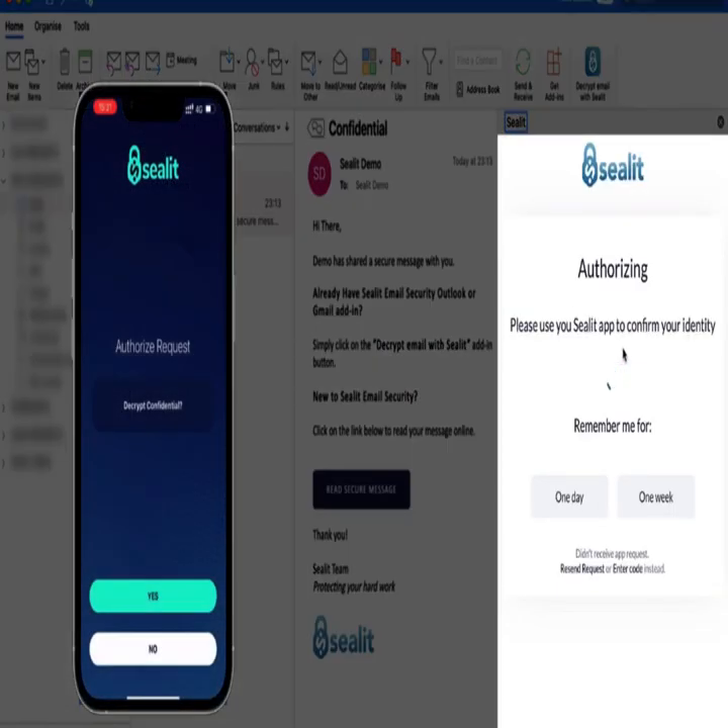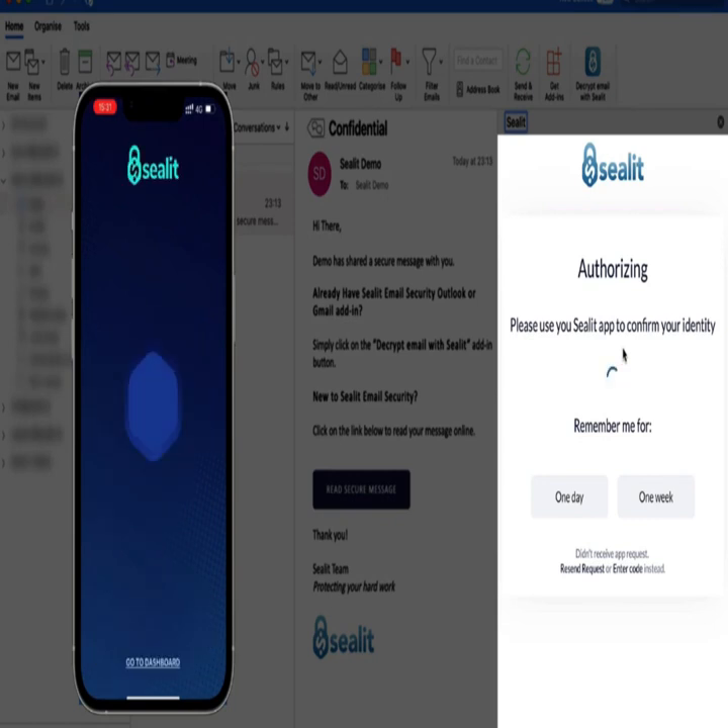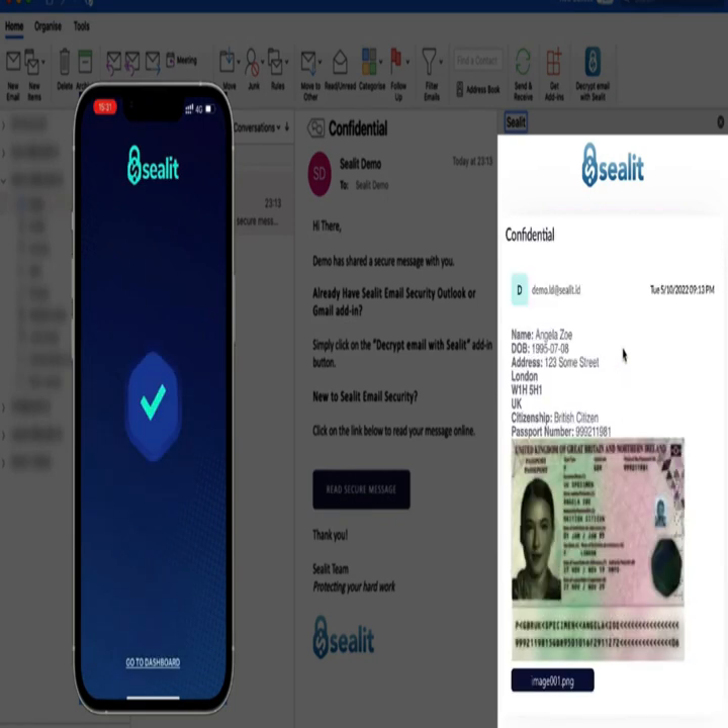CLite uses a zero-trust security model so you are able to protect sensitive data in your emails and files even if your device is compromised.